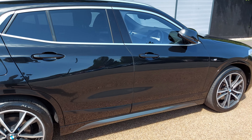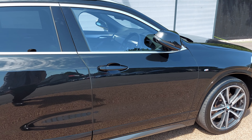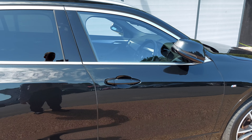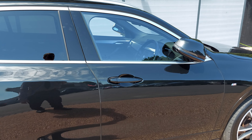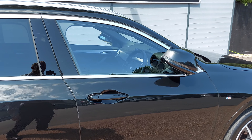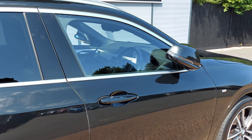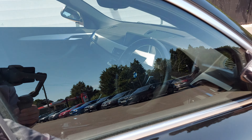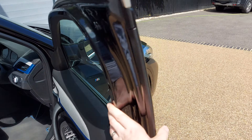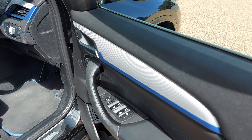One of my favourite options on this car is comfort access. As long as you've got the key in your pocket, you can open the car — it'll unlock the door and you can start the vehicle without ever having to take the key out of your pocket. If you've ever been used to keyless entry, this is a must-have option. You'll also notice that the wing mirrors are electrically folding, which is another option on this car.